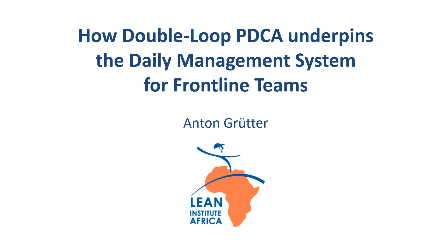Hi, I'm Anton Grutter from the Lean Institute Africa. In this short video, I want to explain to you how two different PDCA cycles underpin the daily management system for frontline teams.